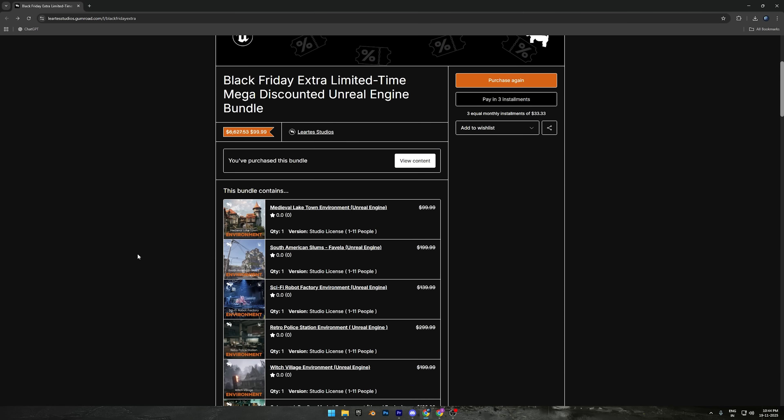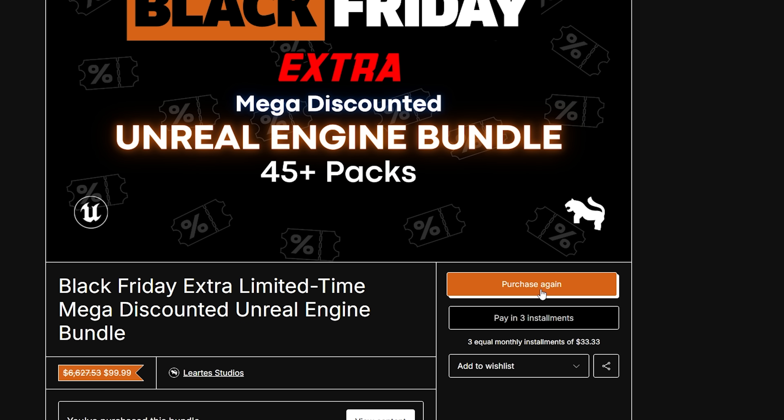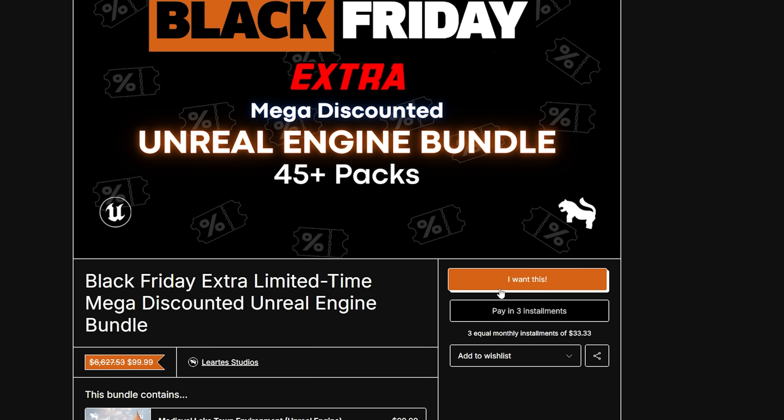Open the link from my video description, and you'll see this page. I've already purchased it, so I'm getting the 'purchase again' button. In your case, it'll show 'I want this.' And if you don't have enough money right now, you can use the easy installment option, where you can pay the amount in three simple installments.